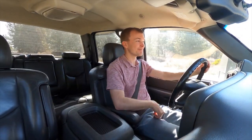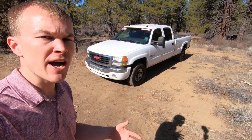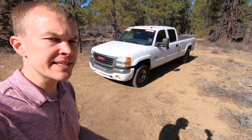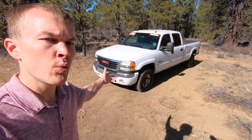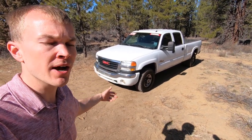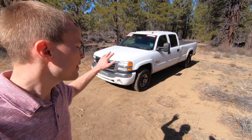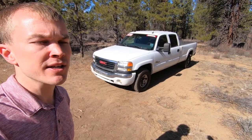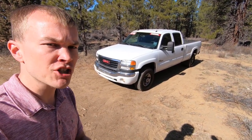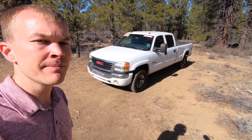So that's the first generation model of the GMC Sierra Heavy Duty — a very fine pickup all around. Excellent exterior styling, a really great interior that I would claim is the nicest available within a heavy duty pickup from this era, and really great powertrain options. The gas engines are very good, and this diesel engine is even better. If you have any comments or questions on the Sierra Heavy Duty, leave them in the section below, and for more car and truck reviews be sure to subscribe. Thanks for watching.